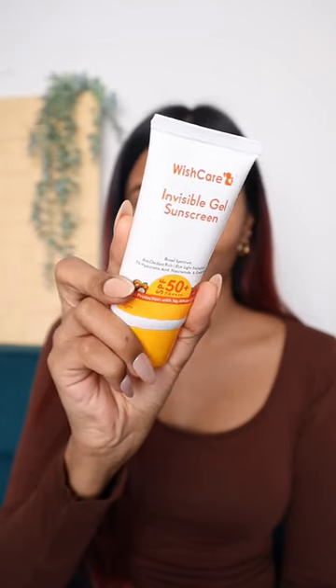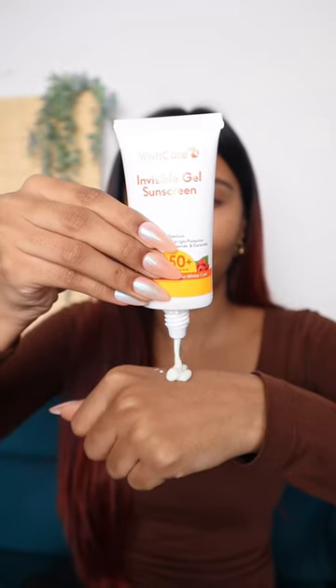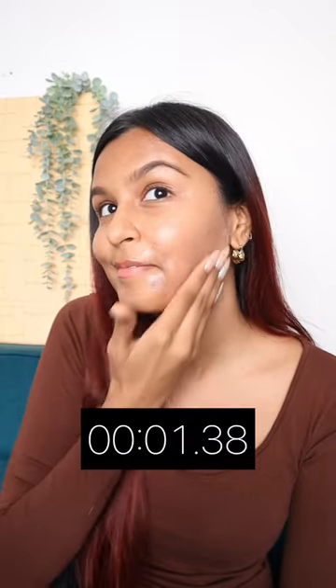I found a product that literally melts into your skin within seconds — it's a sunscreen. Here I have the Wish Care's Invisible Gel Sunscreen that blends and goes invisible within 3 seconds. I think you should see it for yourself — it's actually insane. Look at it disappear.